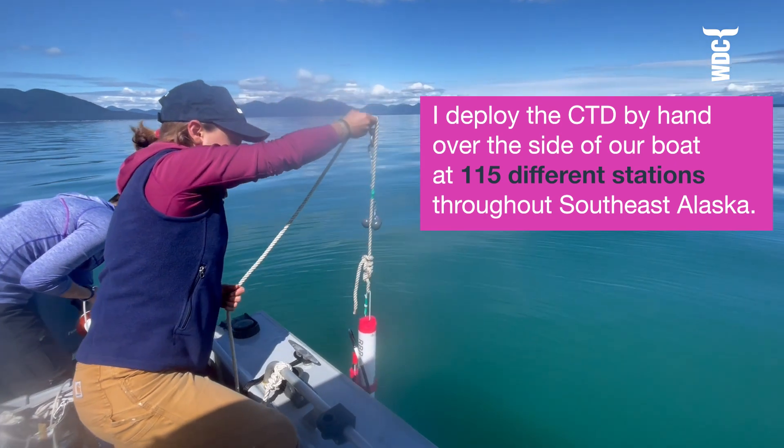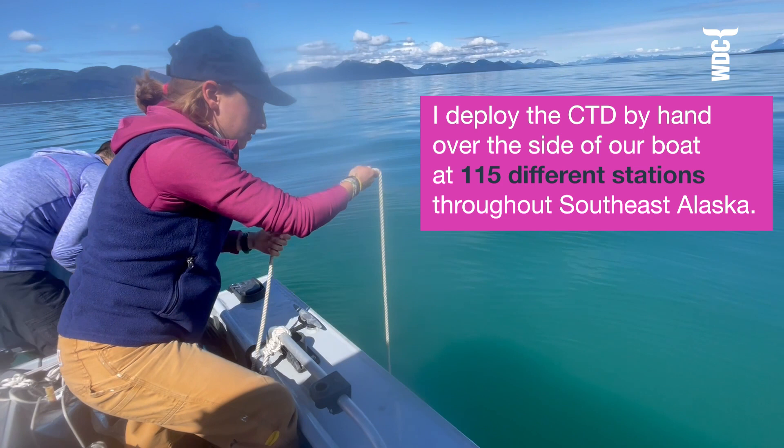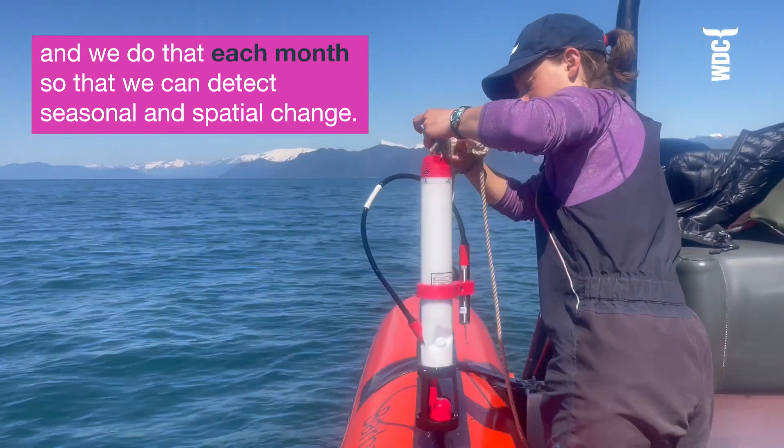I deploy the CTD by hand over the side of our zodiac or our other boat at 115 different stations throughout southeast Alaska, and we do that each month so that we can detect seasonal change and spatial change.